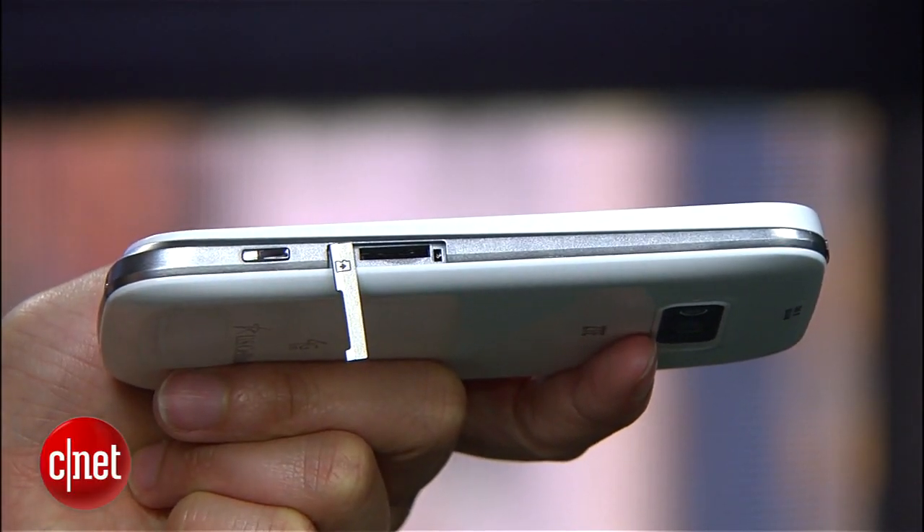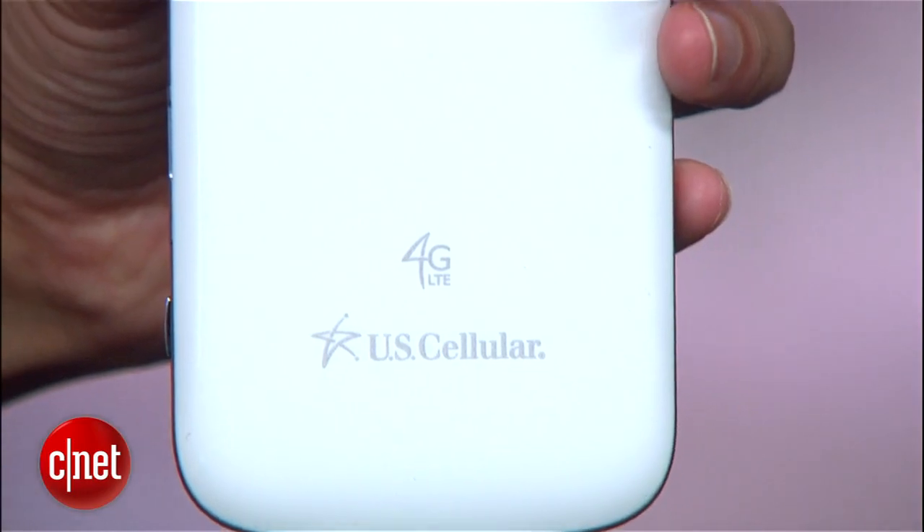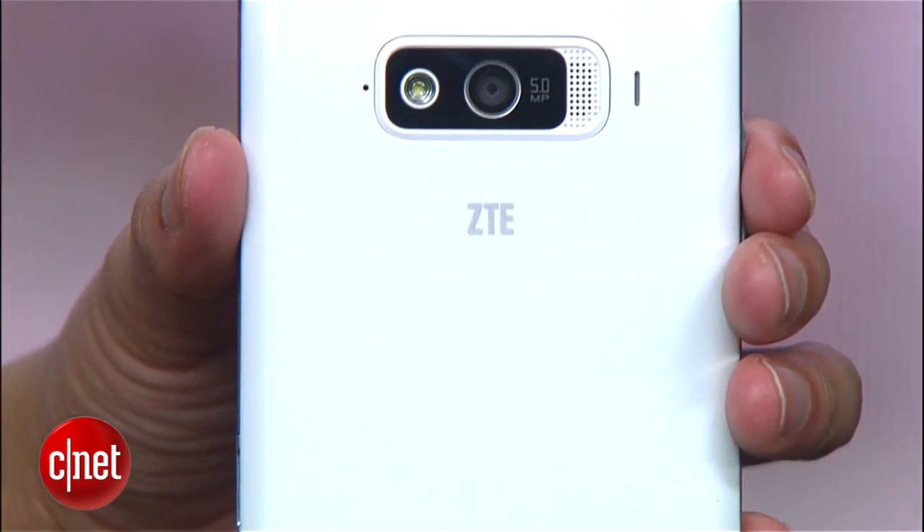Additional features include expandable memory up to 32 gigs via this microSD card slot here, 4 gigs of ROM and 1 gig of RAM.